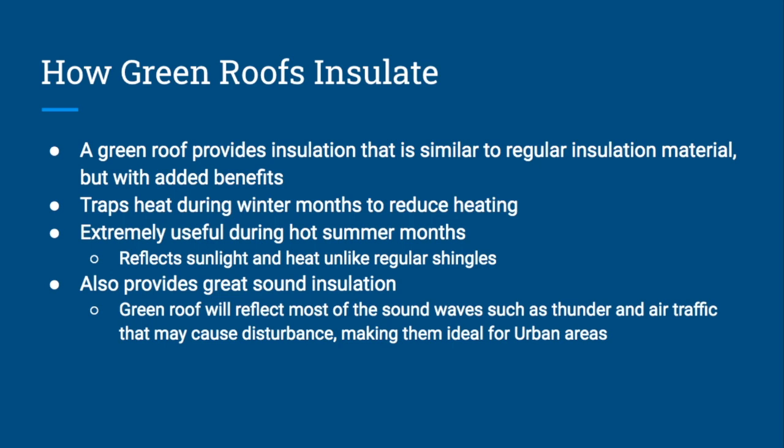However, a green roof is most effective at insulating during the summer months. While a typical roof with shingles would absorb a lot of heat from the sun, with a green roof the vegetation will reflect most of the sunlight as opposed to absorbing it, naturally cooling the house and supporting the growth of the plants. This greatly reduces the costs and resources needed for air conditioning. Another great added benefit is sound insulation — a green roof provides great sound insulation by absorbing and reflecting sound waves, making noises from air traffic, storms, thunder, or surrounding areas much quieter. This makes green roofs ideal for urban areas where noise from construction is a common disturbance.